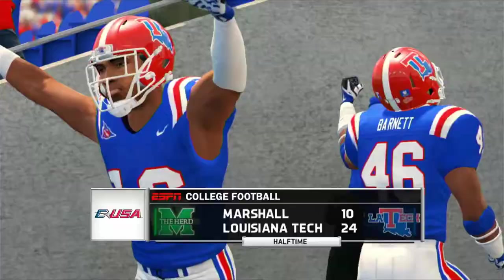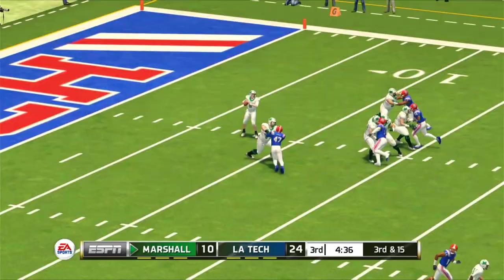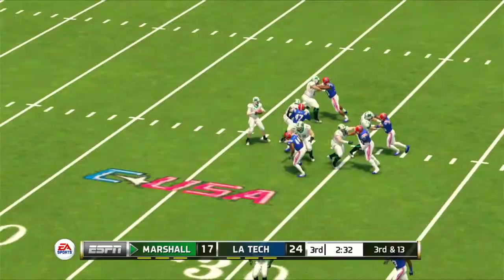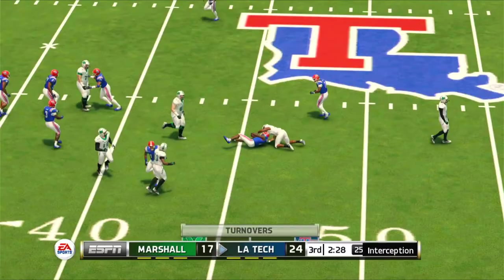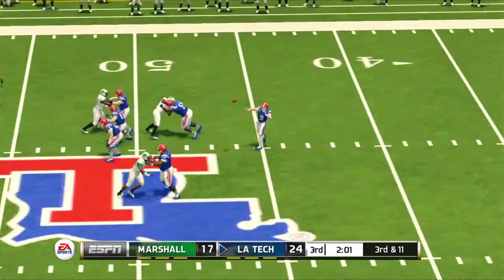Marshall gets the ball first after intermission and Wells finds a wide-open Shadid Ahmed who is luckily caught from behind, but three plays later Brandon Knox punches it in. Tech is forced to punt and everything is going the Herd's way until BJ Williamson forces the first turnover of the game. Clinging on to a seven-point lead, Anthony finds Israel Tucker underneath who just doesn't get the first down. Luckily Marshall goes three and out.